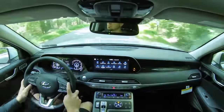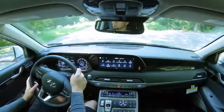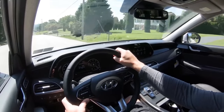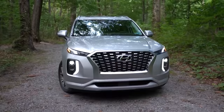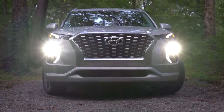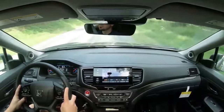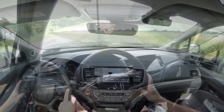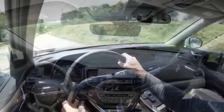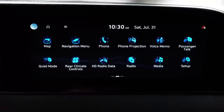Moving on to number four — safety. The 2022 Palisade is an IIHS Top Safety Pick+, which is the highest designation given by IIHS. It comes standard with rear parking sensors, adaptive cruise control, lane keep assist, and standard airbags plus a driver's knee airbag. The 2022 Pilot is not an IIHS Top Safety Pick; it does give you adaptive cruise control and lane keep assist standard, but no knee airbag. Because of the Top Safety Pick+ rating, the Palisade wins the safety comparison — four to three, Palisade is in the lead.